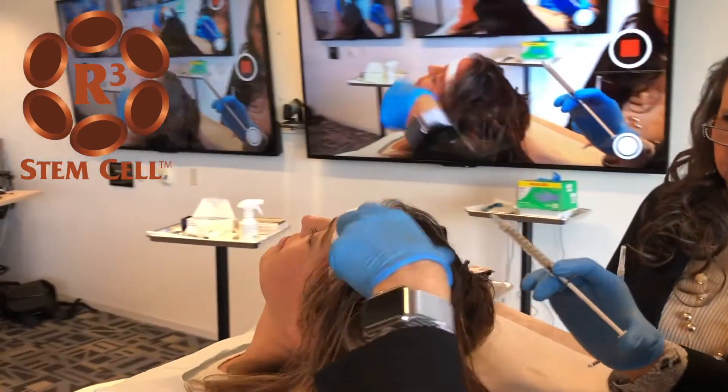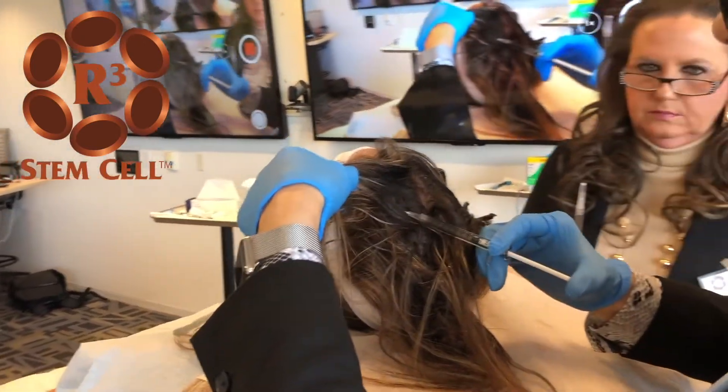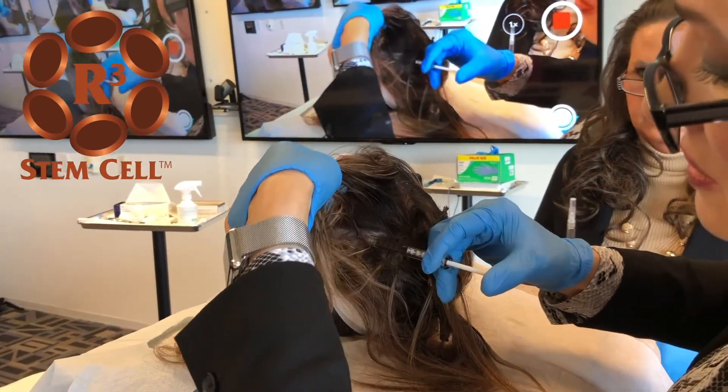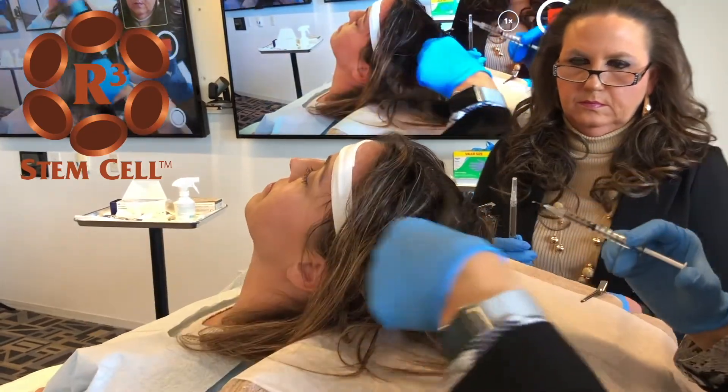The calcium chloride is the activator — it activates the PRP in situ, decreasing the chances of creating a clot. Essentially, you've ruined your whole procedure if you create a clot.